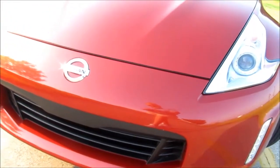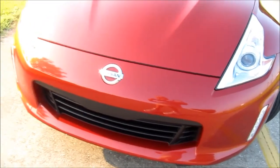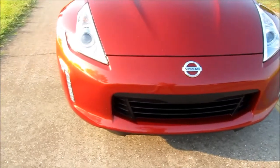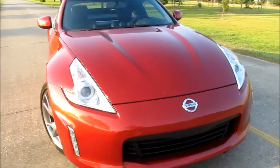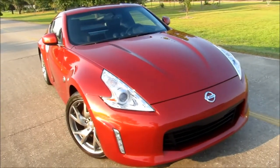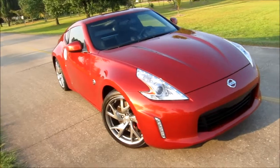Thank you for joining us this week on In Wheel Time. This is Michael Mars, and today we're looking at the 2013 Nissan 370Z Touring. This is a true sports car for the driver, with a long sloping hood, molded daytime running lights up front, and that entire European-style front end that really sets it off.